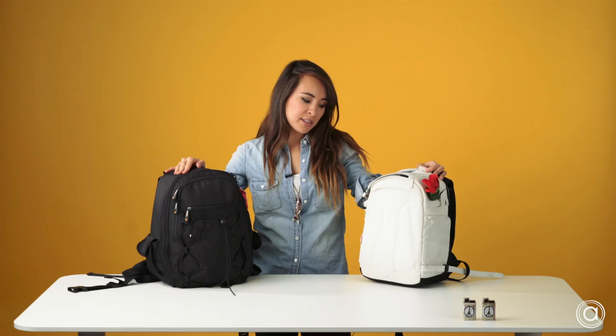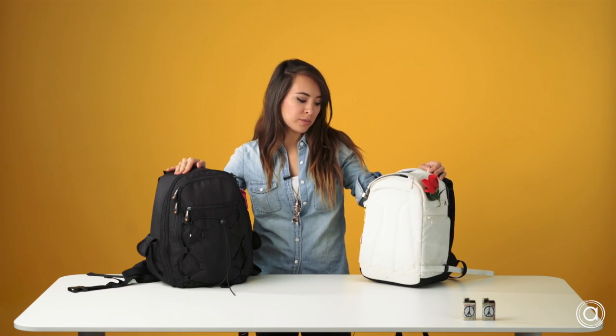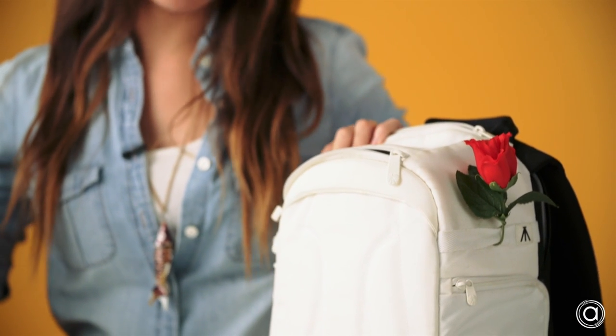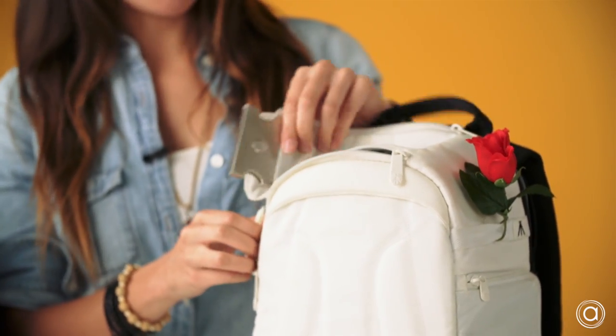The first bag we're going to talk about is my Manfrotto Agile V sling bag. This is great for street photography, vacations, travel, if you just need a lens or two. It's on Amazon right now for like $90. It's pretty convenient if you just want to bring a lens and some batteries.